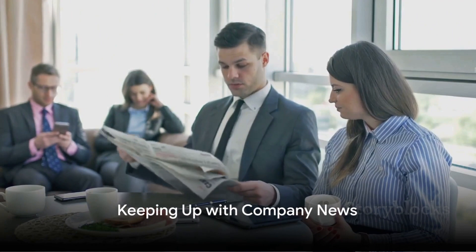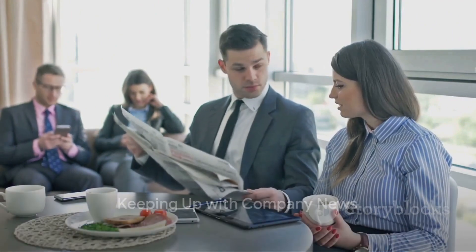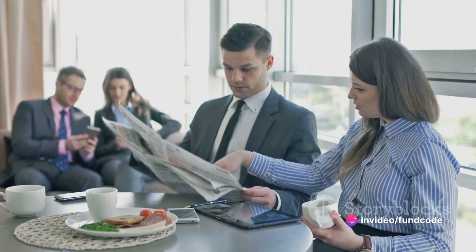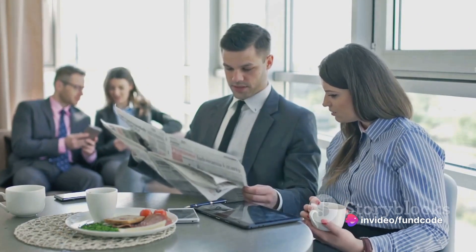Keep a close eye on the latest news about the company. A new product launch, a significant change in leadership, or a major regulatory decision can all significantly impact a company's stock price.